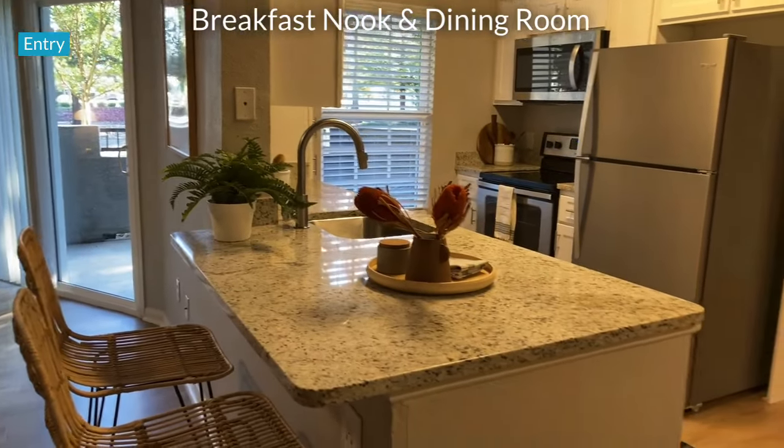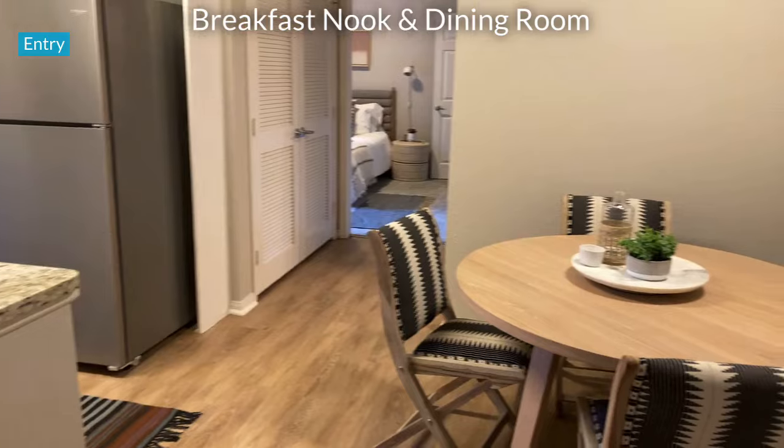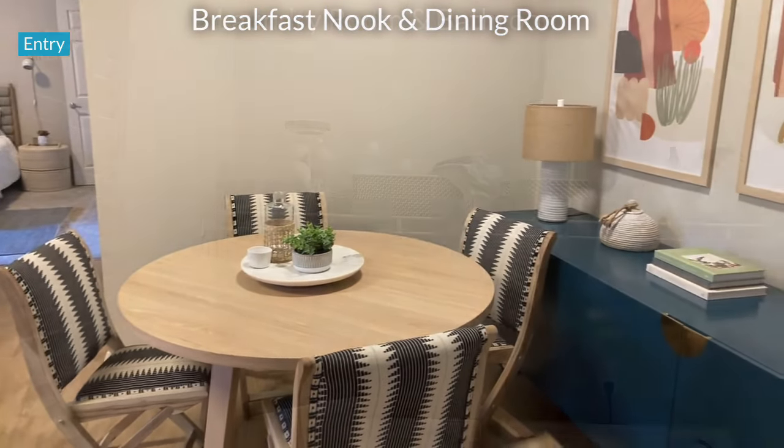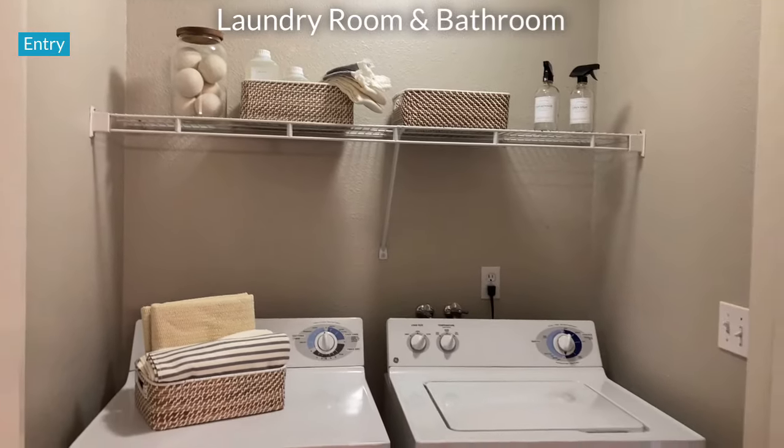If you enjoy hosting dinners, the dining room offers additional seating for your guests and family. Down the hallway is your included full-sized washer and dryer.